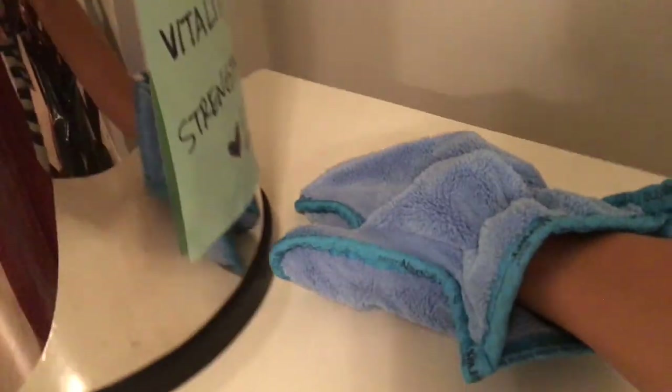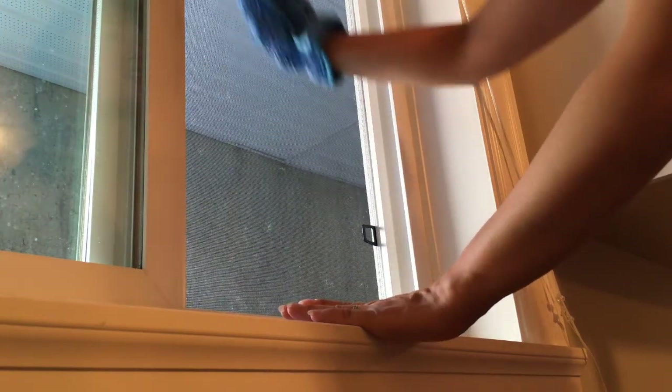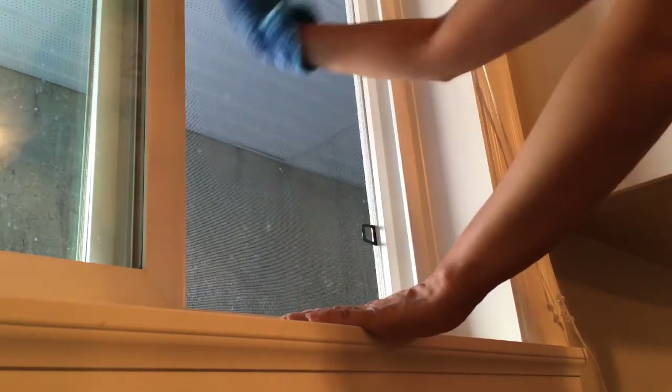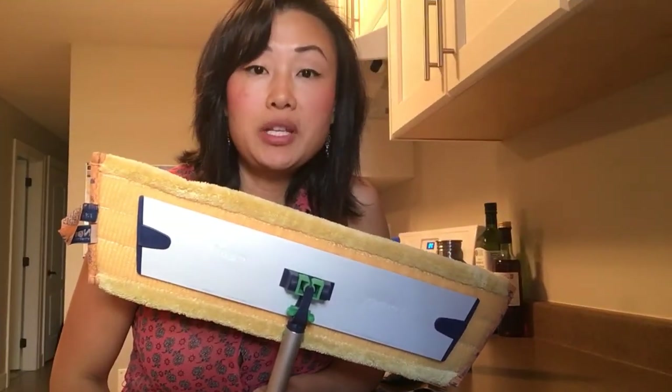I also like to use it on blinds — imagine how fast you could clean them with two mitts! When used wet, it can clean your window screen in no time, getting rid of all that cottonwood. It's fast and easy — no more spraying, no more hosing, no more vacuuming. Don't be surprised if your mitt is black that day!